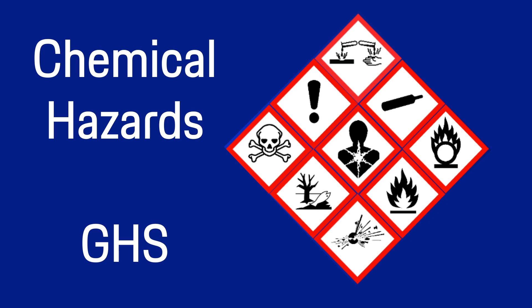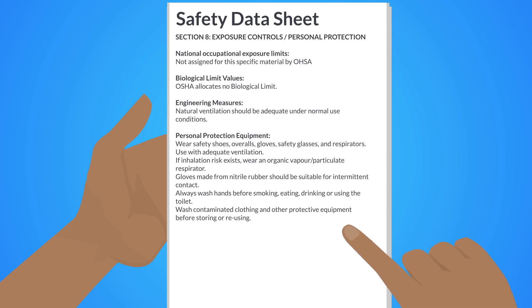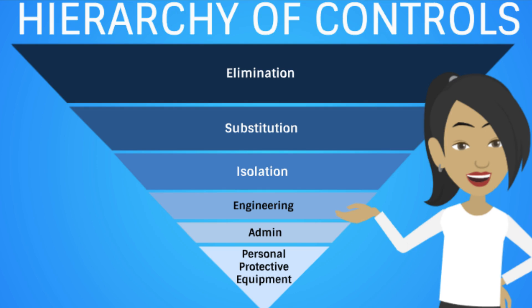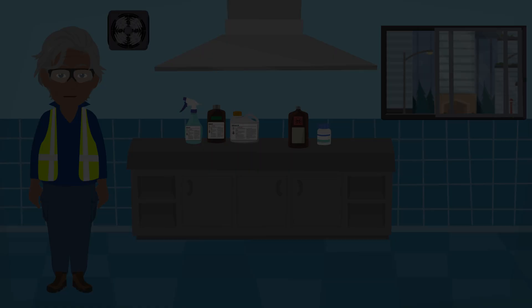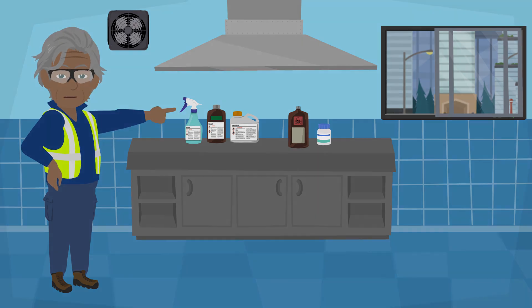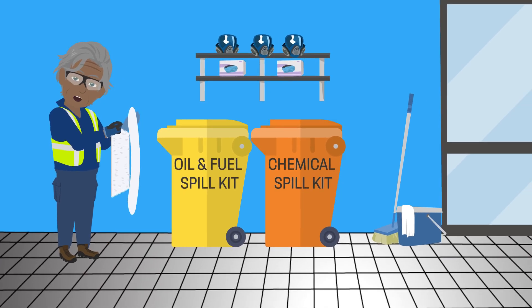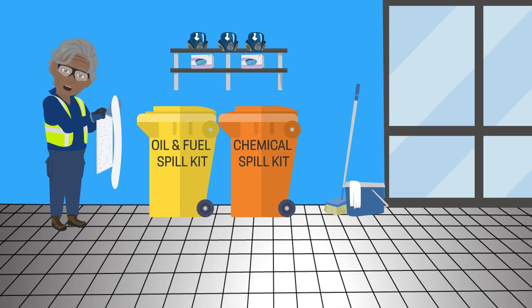Be sure to see our video on GHS. Minimize fume exposure by decanting and mixing chemicals in well-ventilated areas. If using and storing large volumes of hazardous substances, the appropriate spill kits containing neutralizing agents must be readily available and specific to the type of substance involved.